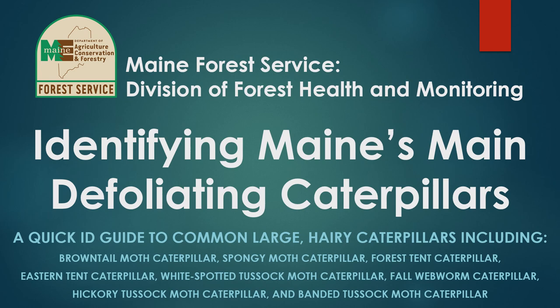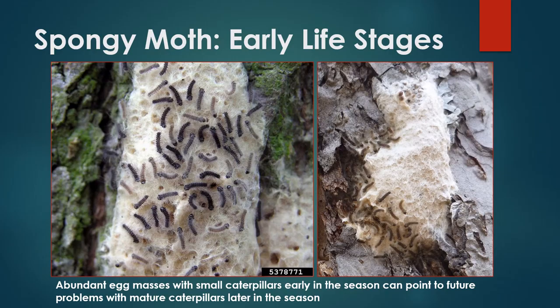Welcome! In this presentation, the Maine Forest Service Insect and Disease Lab would like to provide some helpful tips for homeowners and other land managers on how to identify some of the more commonly encountered caterpillar species in Maine that are sometimes considered forest pests or human nuisances. Many of these caterpillars are large and hairy in appearance, making them easy to confuse with one another. Learning how to accurately identify these common species can help you learn which species may require management, which are relatively harmless, and help us provide the correct management recommendations right away. Thanks for tuning in!